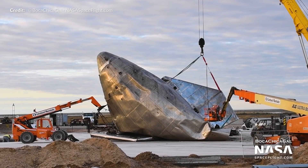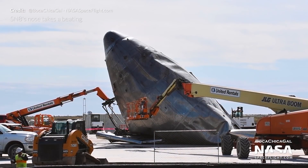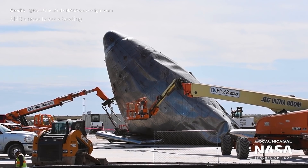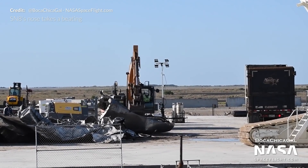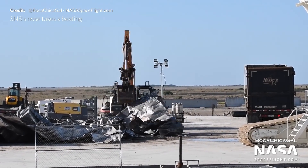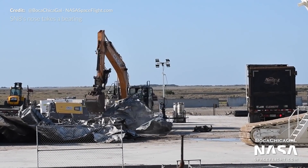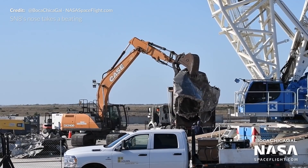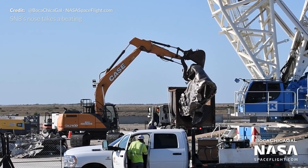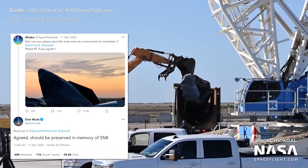A little bit of a sad sight for most of us Starship fans here. SN8's still intact forward flap was removed and taken away on a truck. We then expected to see what was left of SN8's nose cone kept in one piece — however, this did not end up being the case. Earlier in the week an excavator could be seen breaking apart SN8's nose cone, and then the pieces were picked up and placed in a truck to be taken away. The pad did need to be cleared in anticipation of SN9's landing on its concrete surface in what could be just a matter of days away, but we were hoping that SN8's nose cone would be kept as some sort of monument to its historic flight.